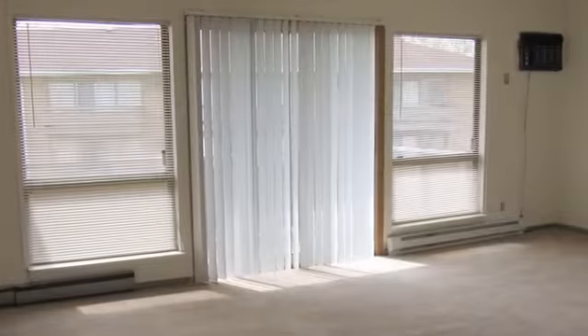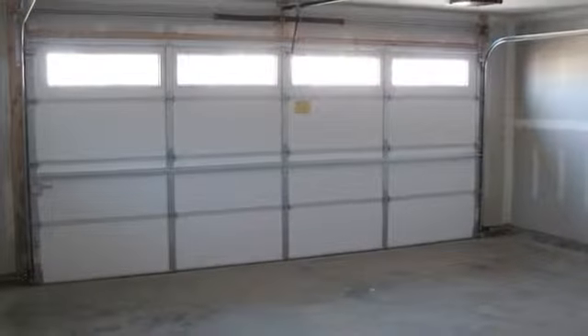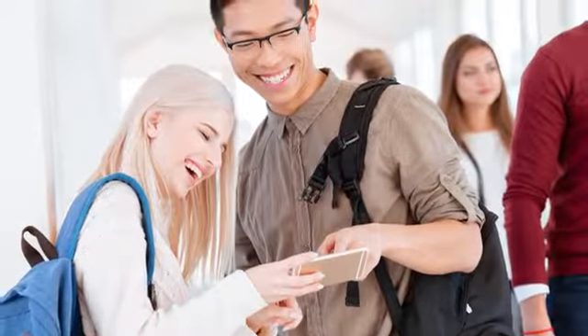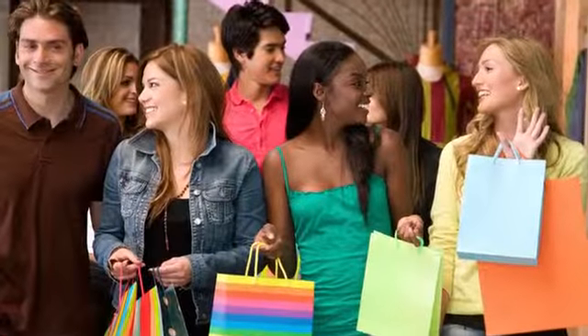Private balconies or patios provide a quiet place to soak in the view, and garage spaces are available. We're located just minutes from local universities, golf courses, outdoor recreation, and many shops and restaurants.